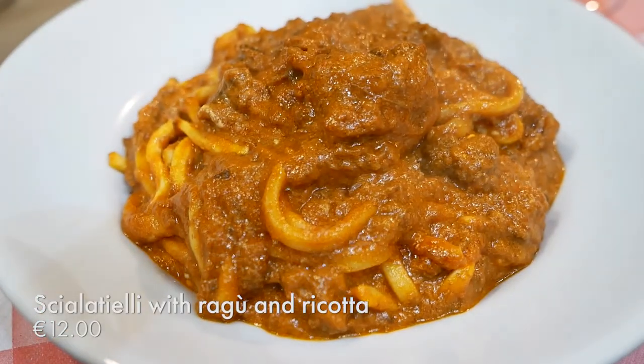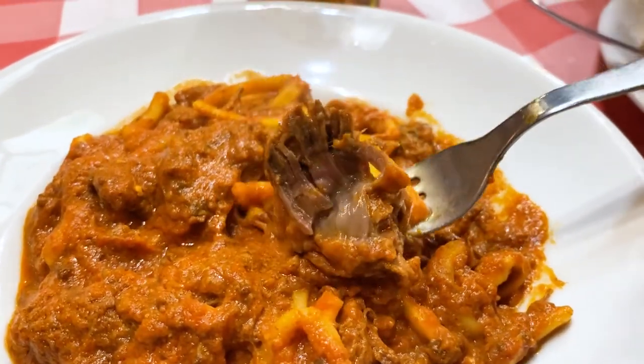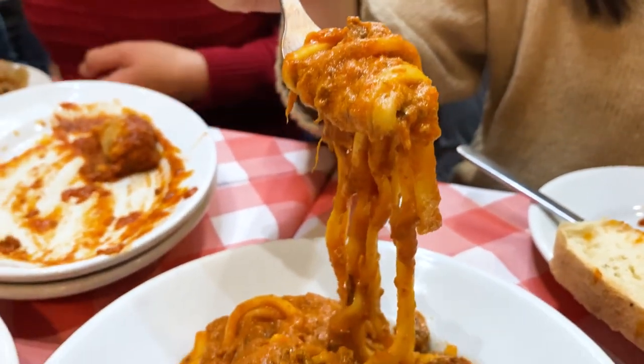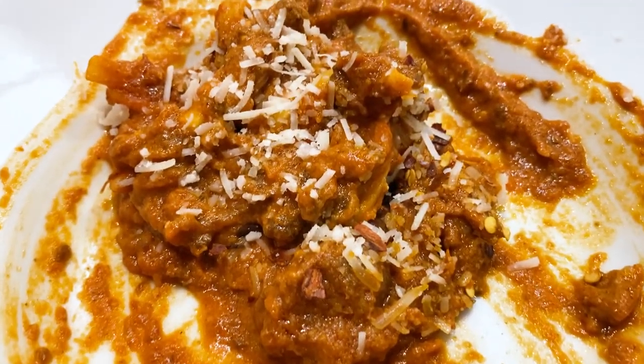Next up is their Scialatielli — I think that's what the pasta is called — in a thick ragu with ricotta cheese. When I saw this dish, I thought it looked like a soup — there's so much ragu, it's almost 50% sauce, 50% pasta. There are also some chunky beef pieces in here, which is very welcoming. It's so nice. The ragu game here is so strong, it's so comforting. The tomato-iness is on point. It might be fresh pasta as well — it doesn't have that dry pasta al dente texture, but it has a lovely fresh pasta bounciness. That's just some comforting pasta goodness.